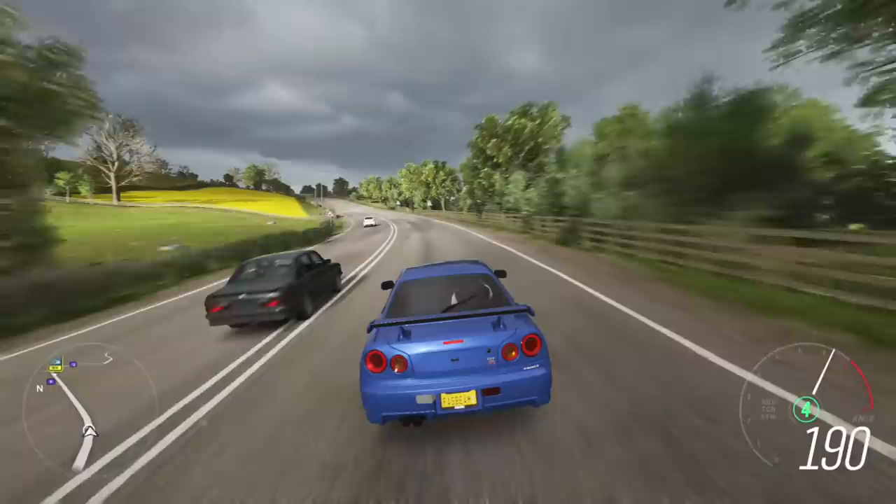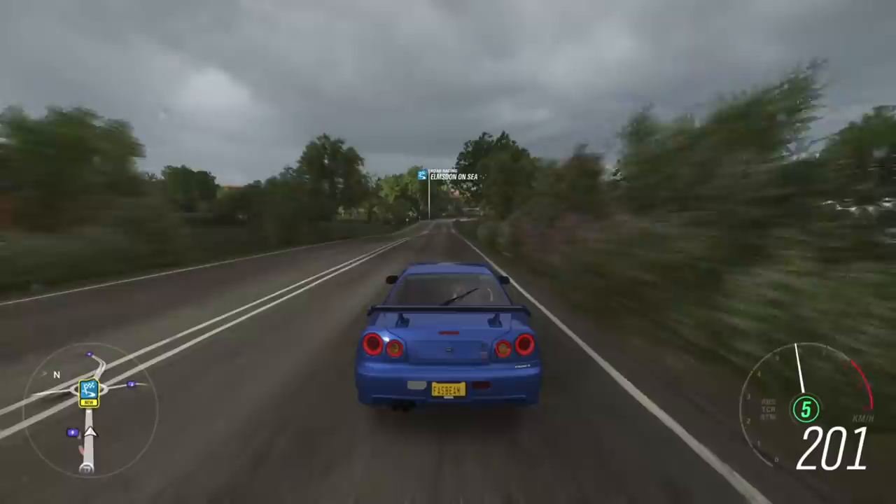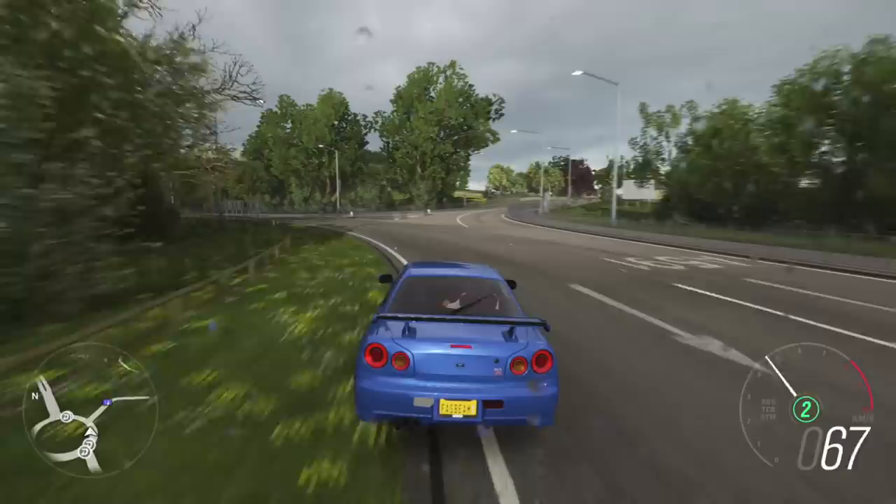The wipers are working now — it started to rain. Look at the tachometer rev all the way — absolute insanity, what a machine! Hard into the brakes — the brakes really offer a good amount of stopping power. A little bit of handbrake too.